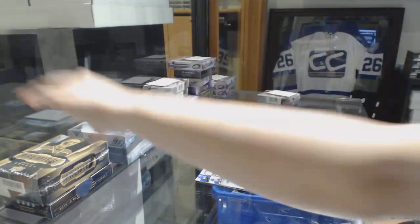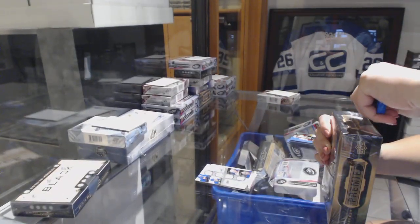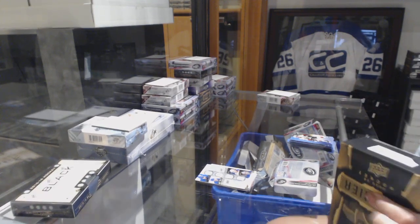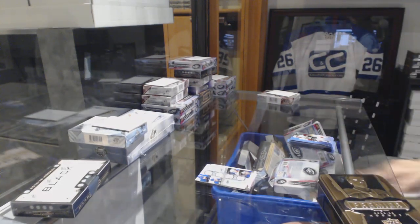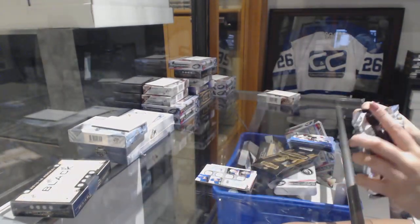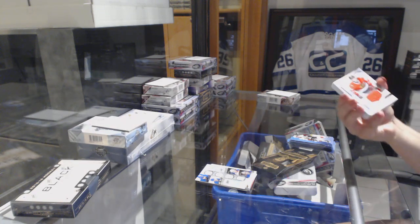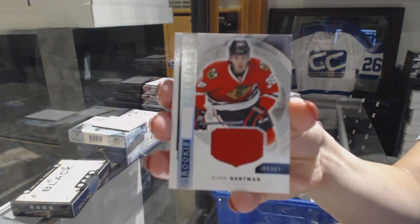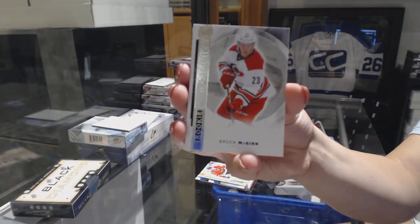Let's see what Premier has to offer, and if any of you can finally guess it right. We got a lot of guesses in for this one, so I'm feeling like somebody's gonna get it right. We've got a rookie jersey of Ryan Hartman. Rookie numbered to 3.99, Brock McGinn.